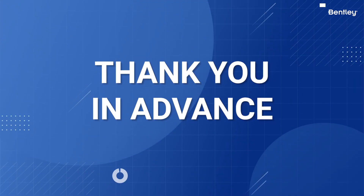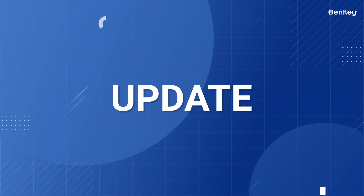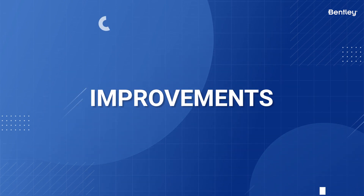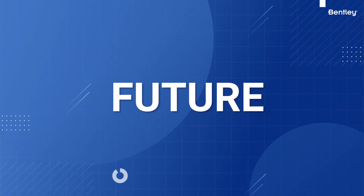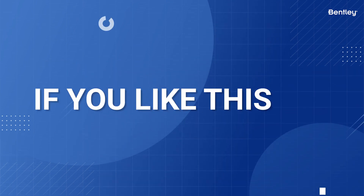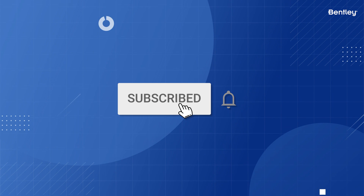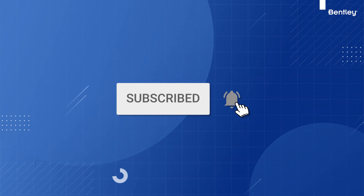We thank you in advance for your patience as we update and transform your Bentley support experience to make improvements for now and in the future. If you like this video, please like it, and subscribe to this channel for more important product and Bentley information.